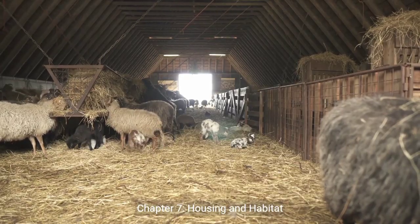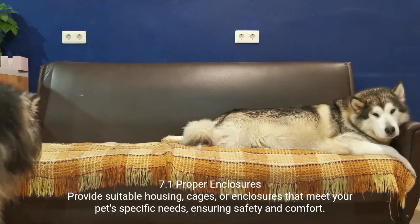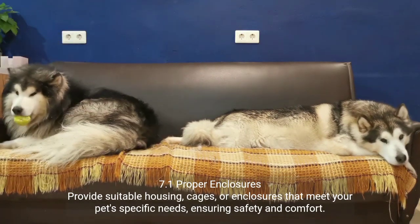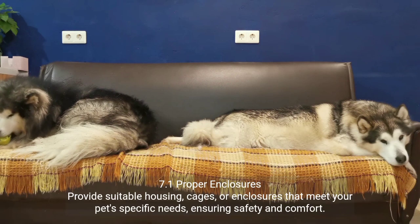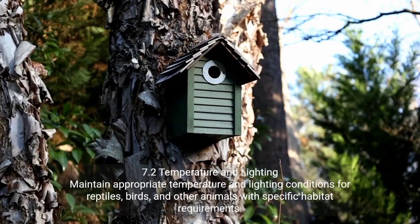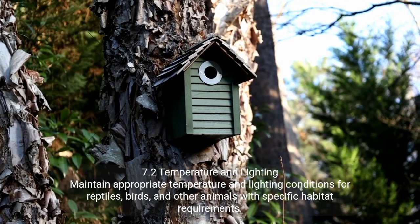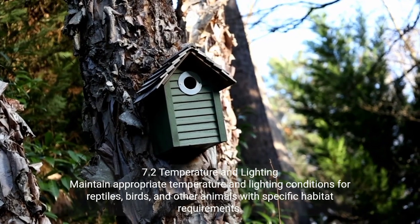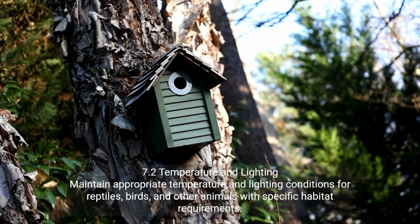Chapter 7: Housing and Habitat. 7.1 Proper Enclosures — provide suitable housing, cages, or enclosures that meet your pet's specific needs, ensuring safety and comfort. 7.2 Temperature and Lighting — maintain appropriate temperature and lighting conditions for reptiles, birds, and other animals with specific habitat requirements.